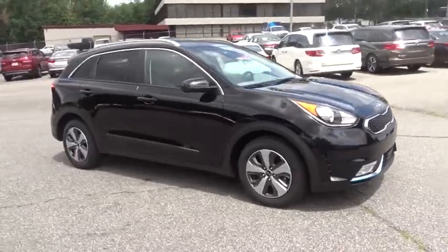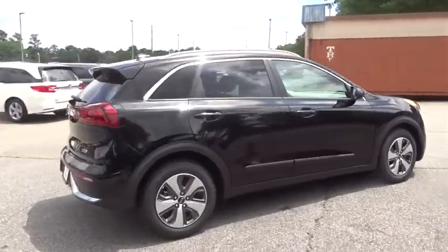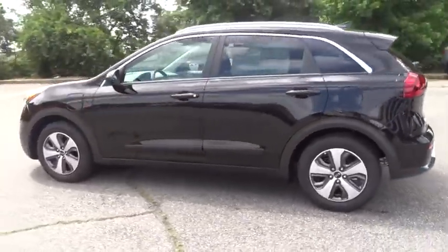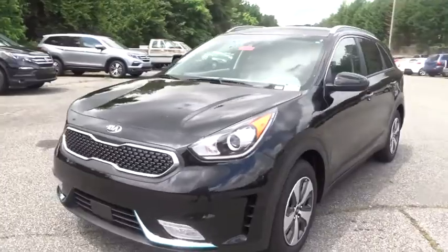The 2018 Kia Niro plug-in hybrid provides unlimited functionality. It offers plenty of space, lots of technology, and the efficiency that you're shooting for in this hybrid crossover. Here are some of this vehicle's great options.